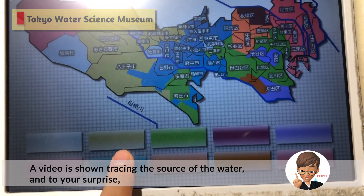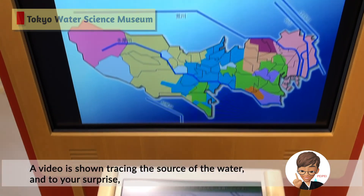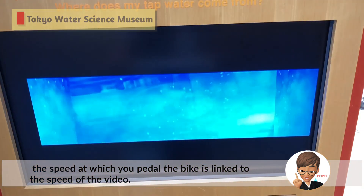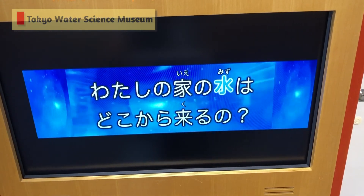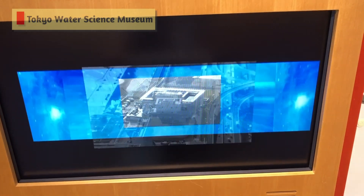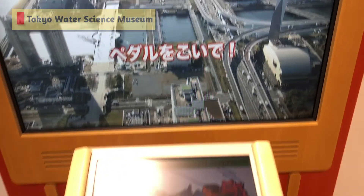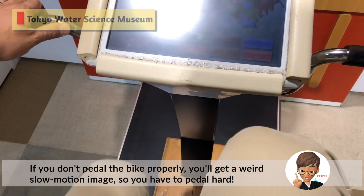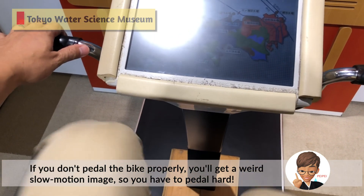A video is shown tracing the source of the water, and surprisingly, the speed at which you pedal a bike is linked to the speed of the video. If you don't pedal the bike properly, you'll get a weird slow motion image, so you have to pedal hard.